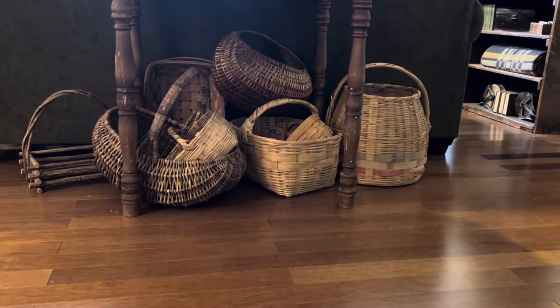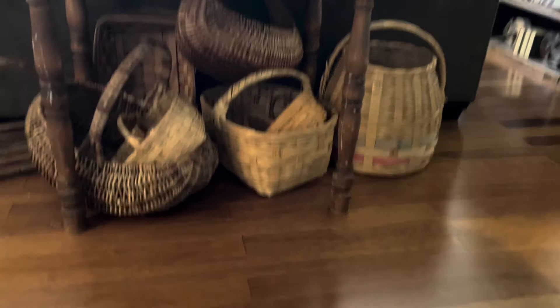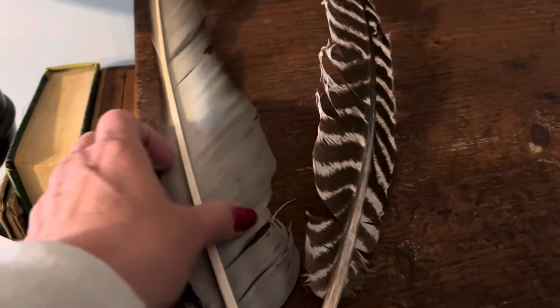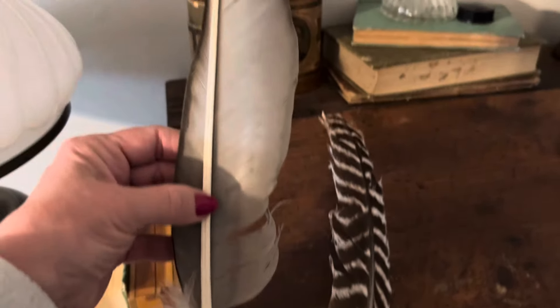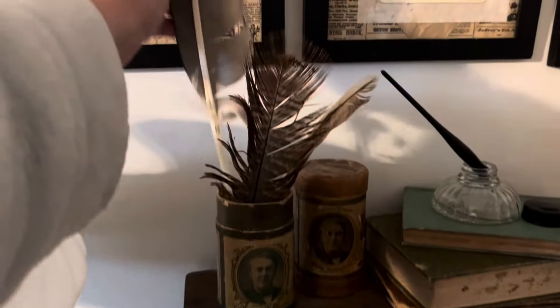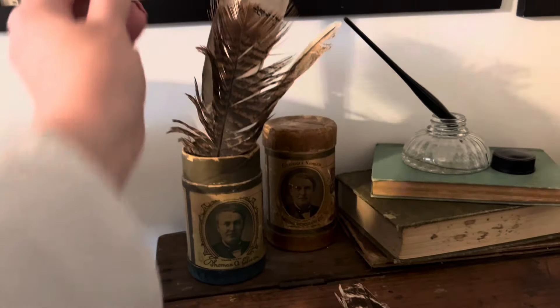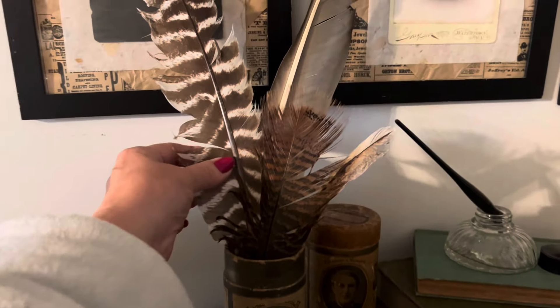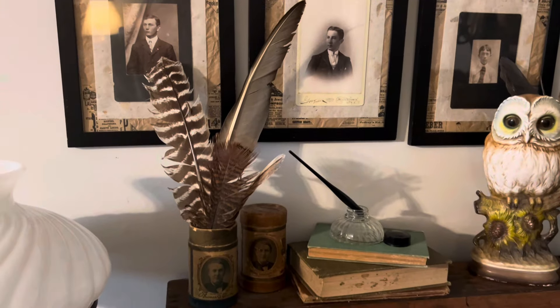I love baskets as you all know, but when I saw these feathers I thought, oh, this would be perfect because I do have other feathers. These would be perfect in this, and maybe I'll show this side for a change. There — perfect.